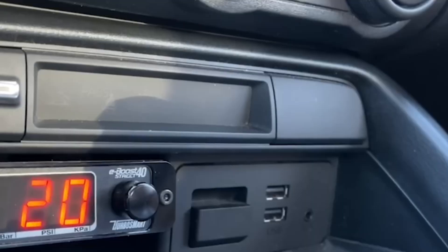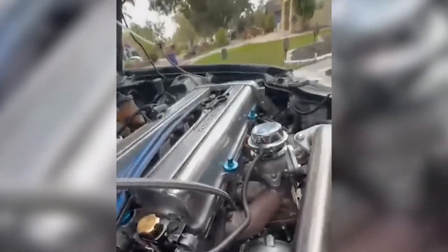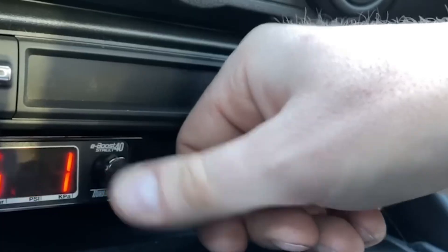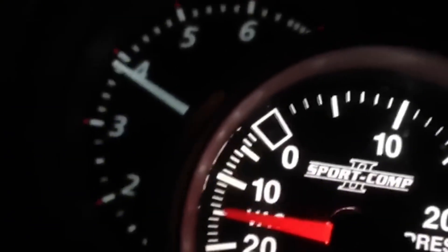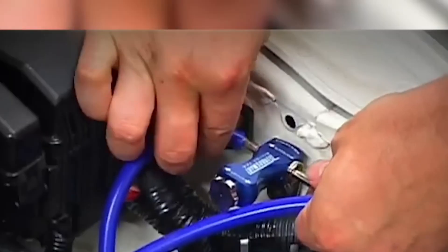The boost controller — manual or electronic — is how you command the pressure. Stock boost levels are fine for warranty-safe driving, but when you want more grunt and your tune can handle it, a good controller lets you dial it in without spiking or surging. I like TurboSmart for manual setups; for electronic, HKS or AEM — reliable, repeatable, and built to handle abuse. Don't crank the dial unless the engine's built for it. I've seen pistons turned into ashtrays from overboosting on stock internals. Don't be that guy.